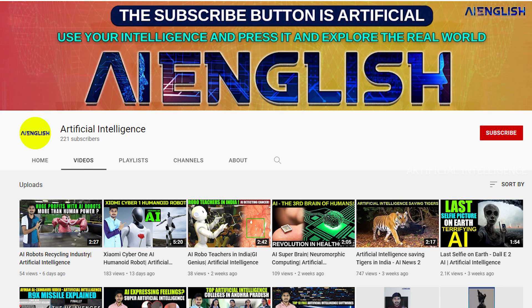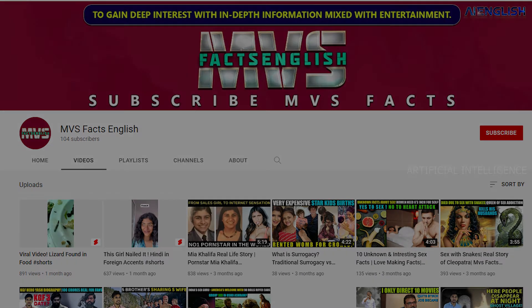Definitely, it's a great innovation from Docsper. If you like this video, please do like, share, and subscribe to Artificial Intelligence. For facts videos, please do subscribe to MBS Facts English.